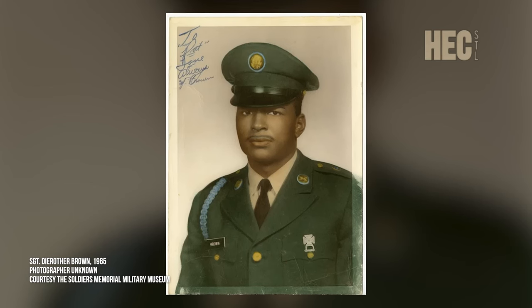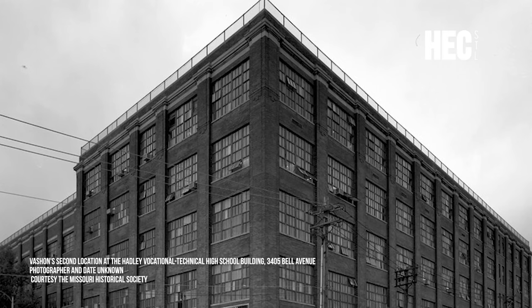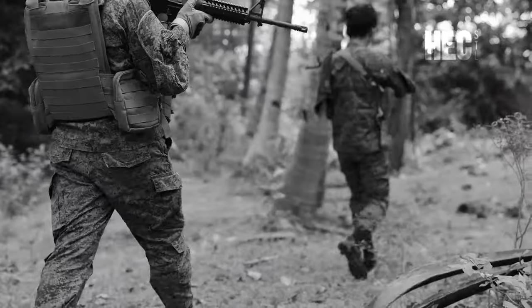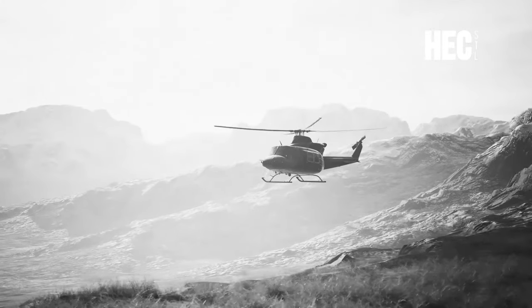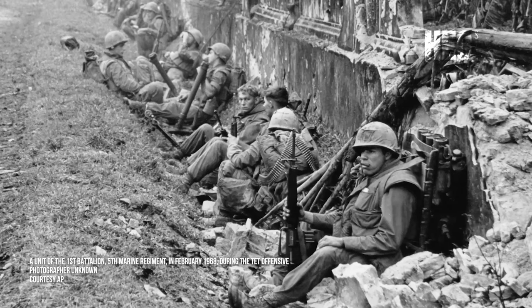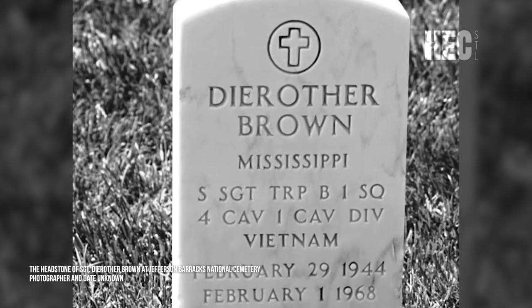Staff Sergeant DeRuther Brown was born to Mr. and Mrs. A. James Brown in February of 1944. He attended Vashon High School, played on the basketball team, and was part of the Red Cross Committee. In 1963, he enlisted in the U.S. Army. Four years later, he began his tour in South Vietnam, serving as an armor intelligence specialist in the 1st Infantry Division, Troop B, 1st Squadron, 4th Cavalry Regiment. He sustained multiple wounds and fragmentations that eventually led to his death during the Tet Offensive in 1968. His remains were brought back to St. Louis. For his valor, he received the Purple Heart, the Silver Star Medal, and the Bronze Star Medal.